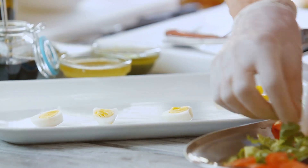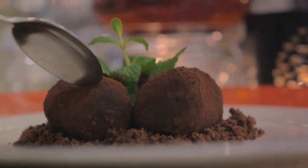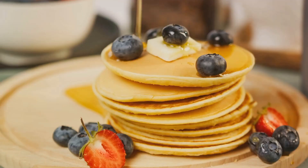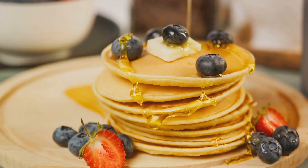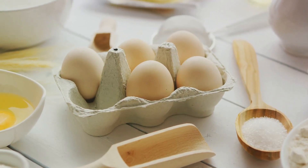Welcome to our egg-ceptional journey, where we explore versatile ways to use up eggs in your everyday meals. From the start of your day to the sweet end, eggs are there to elevate your dishes. We'll be delving into breakfast classics, hearty dinners, and delightful desserts, all with our humble and versatile hero, the egg.